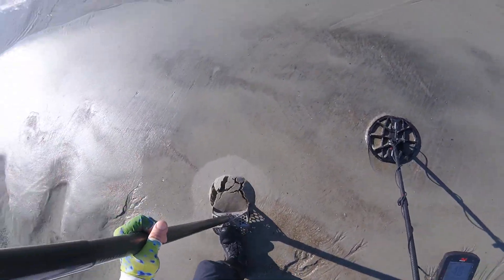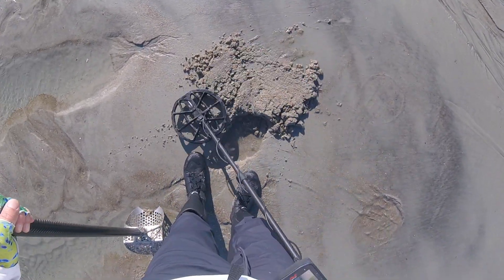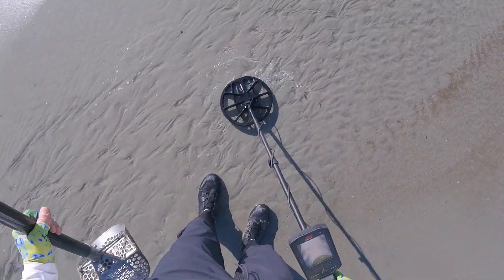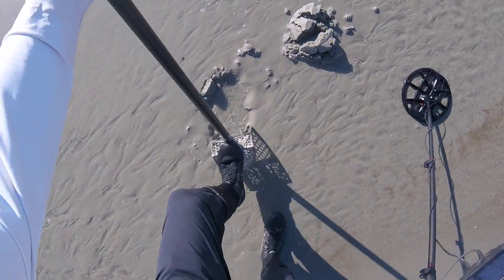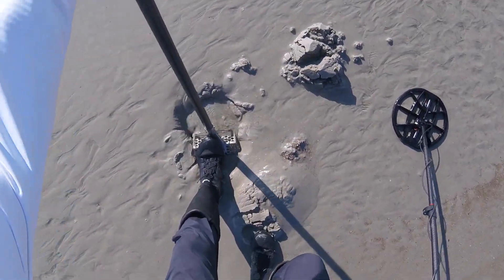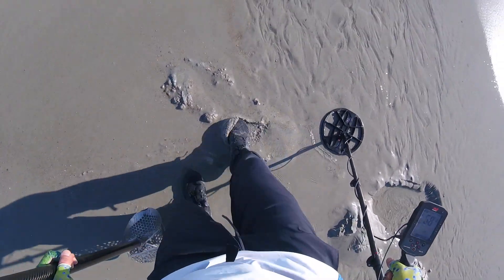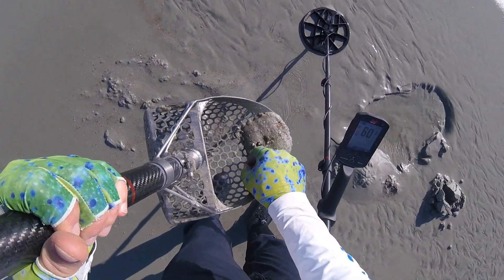Sounds like a penny. It's a penny — copper penny. Well, it's a zinc penny. I don't know about that one — that sounds bad. The sand's good, though. That might be a fishing weight. I guess it is a penny. Yep, it's a penny — a zinc penny.